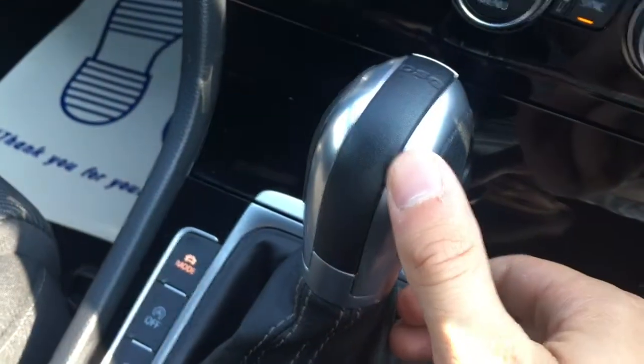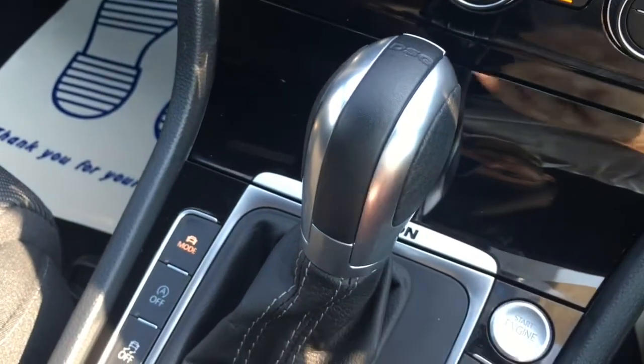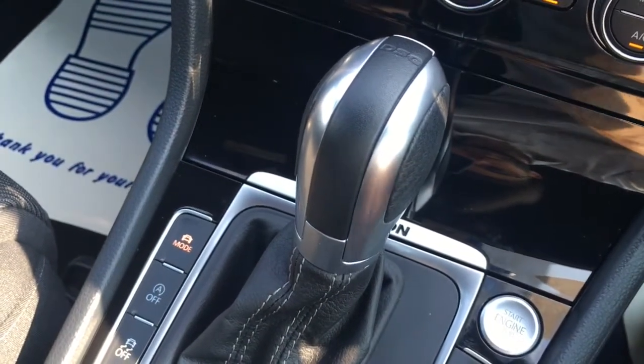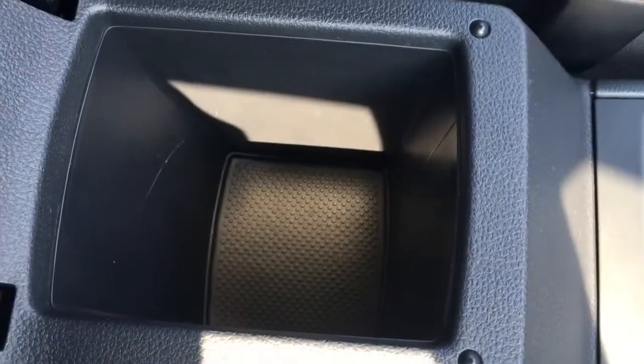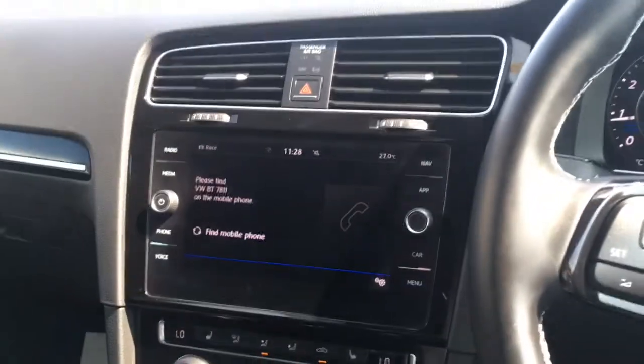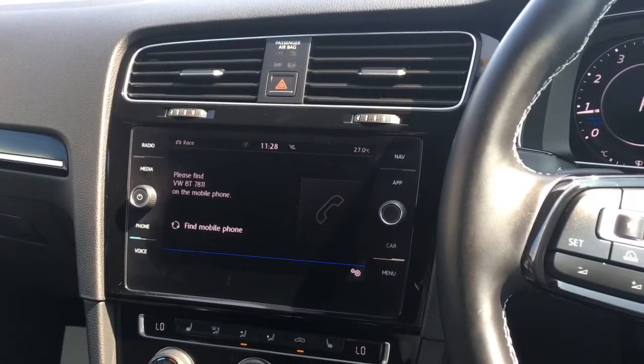The DSG gearbox is really, really smooth and makes for a very fun and smooth driving experience. There are a couple of cup holders here which are always useful, and the central armrest opens up with some storage space inside. As mentioned earlier, there's this really well-presented race cloth upholstery with the R logo just there — the stitching is neatly done and the seats are really comfortable.